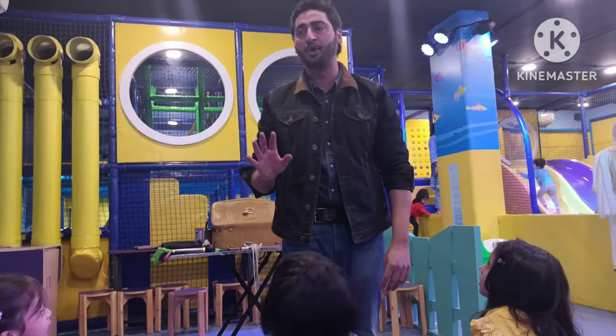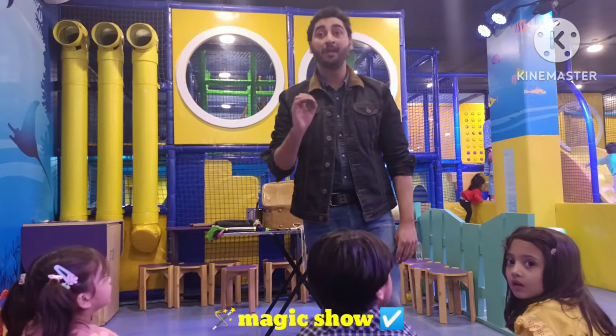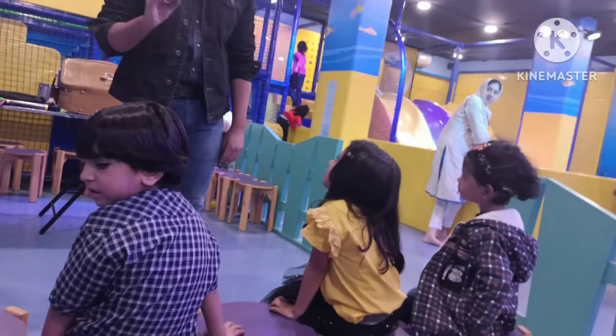We also enjoyed a magic show there. My kids were very confused about what was happening, but it was very fun, very interesting, and very new for them.